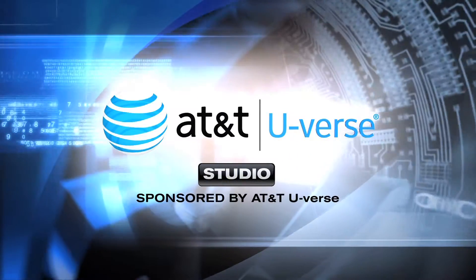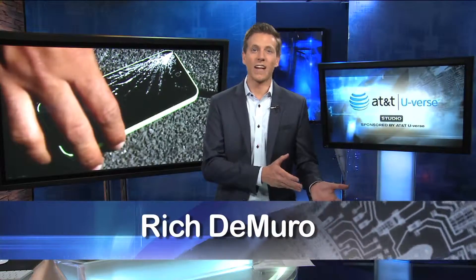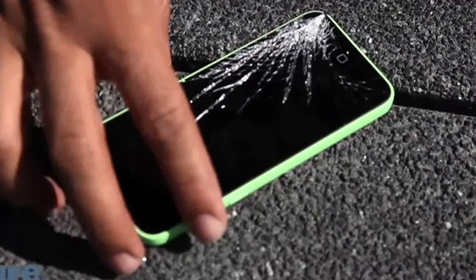Time for your high-tech update from the AT&T U-verse Studio. Usually I'm not a fan of spending extra money on top of what I'm already paying for my gadgets, but today's extended warranty plans have come a long way. Last year, Americans spent nearly $6 billion on phone repairs.